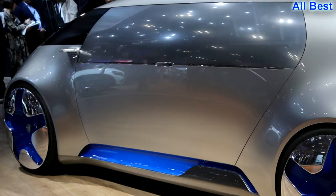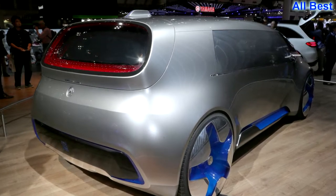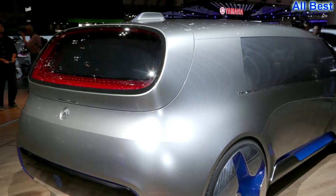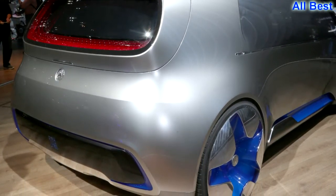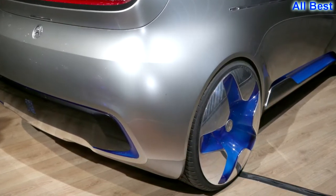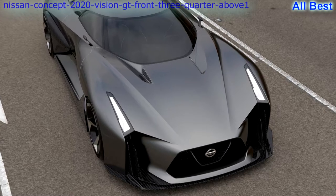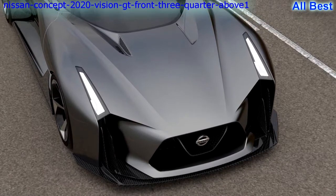MF — Hit: Mercedes-Benz Vision Tokyo concept. A shoulder-high silver bullet with surprising personality for a one-box design, promising all of the economy and technology of the F015 concept, plus a horseshoe-shaped lounge couch in the passenger compartment — the Mercedes-Benz Vision Tokyo concept is perhaps the coolest minivan in history.